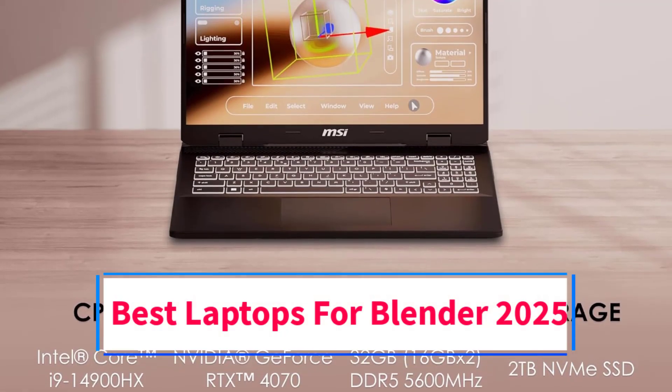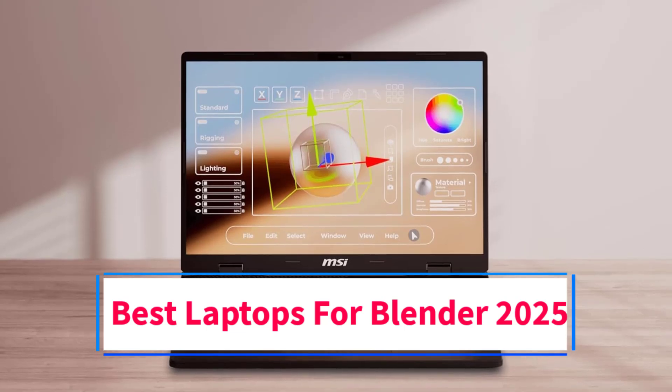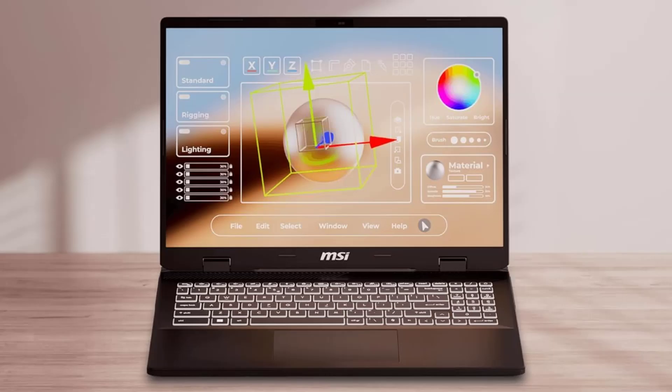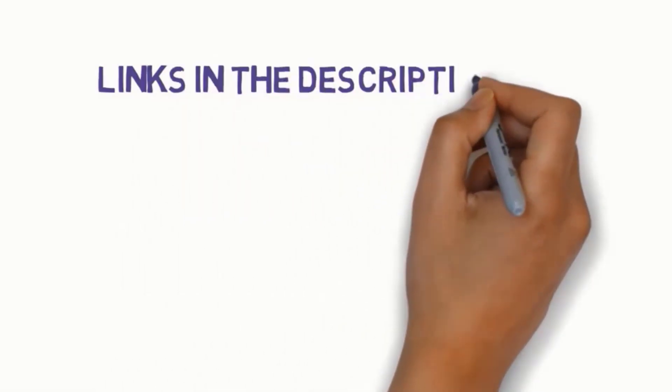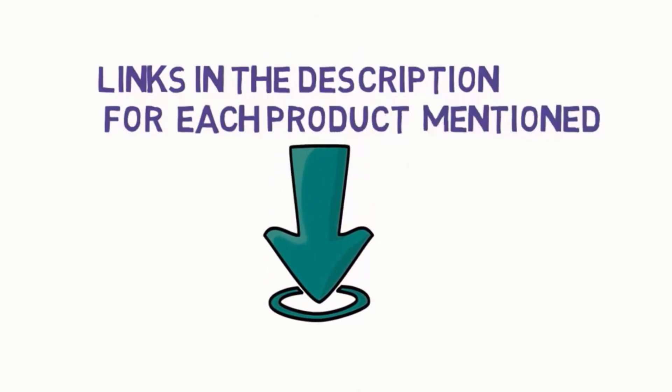Are you looking for the best laptops for Blender 2025? In this video we will look at some of the 5 best laptops on the market. Before we get started, we have included links in the description, so make sure you check those out to see which one is in your budget range.